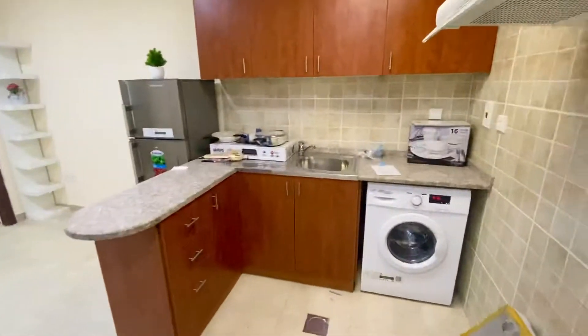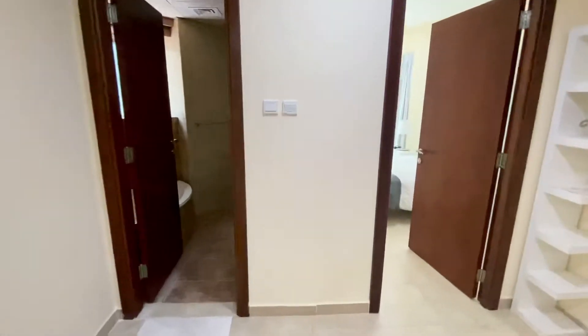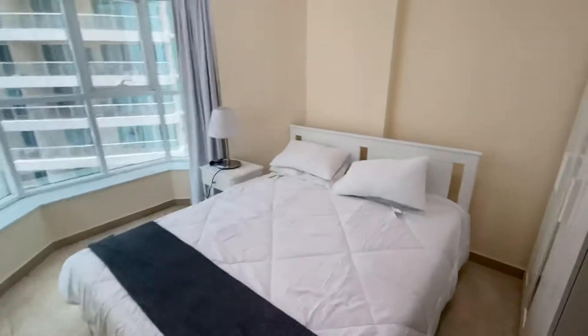Hi, today I'm going to show you a studio in Dubai Gate 2. Show the room. There's the room.